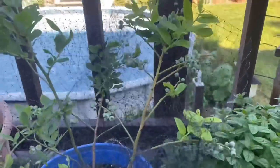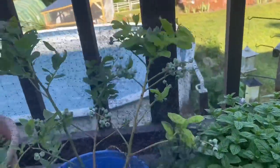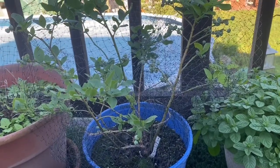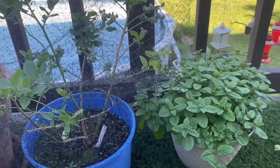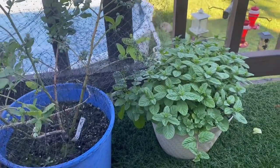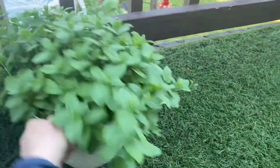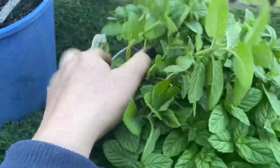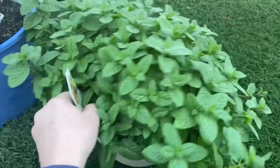There's a blueberry bush here with blueberries on it — I'm so excited! This is the first year I'm going to have blueberries. I have like six or seven blueberry plants but they've all been really small and I haven't gotten any yet. And here is one of my mint plants — this one is spearmint, my favorite mint.